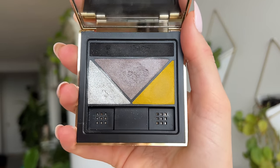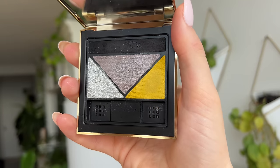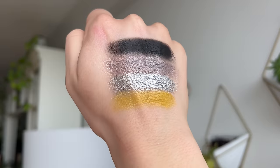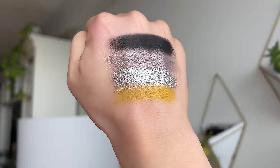Next up we have the Prada Dimensions Durable Multi-Effect Eyeshadow Palette — these are the little quads they've launched. These retail for $80, but just like all the other products they are refillable; the refill is $65. The first colorway I picked up is called Profusion — a little bit more dramatic. We have a mix of gray, a deep black, a bright shimmering silver, and then a pop of acid yellow chartreuse. According to the Prada website, all of these are inspired by iconic prints of the fashion house.